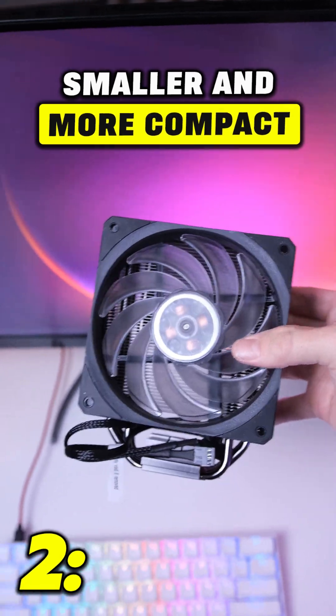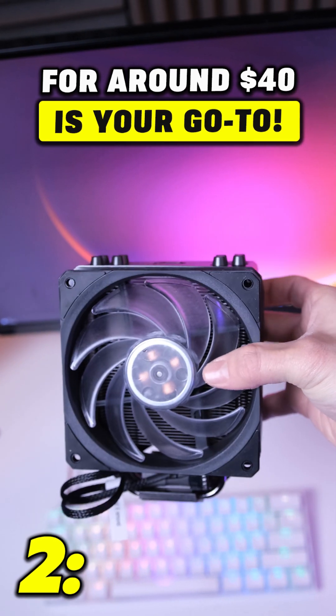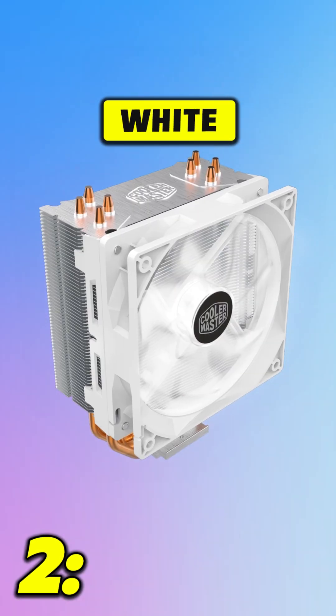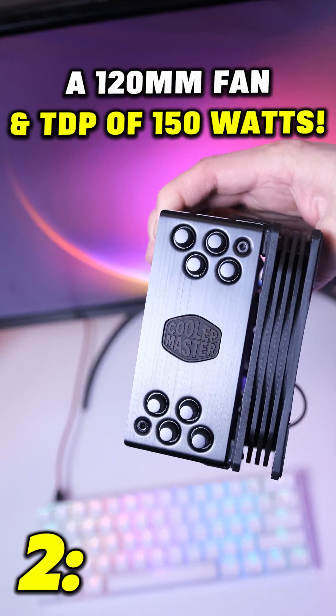If you're looking for something smaller and more compact, the Cooler Master Hyper 212 for around $40 is your go-to. This cooler comes in black, white, and RGB, and has four heat pipes, a 120mm fan, and a TDP of 150 watts.